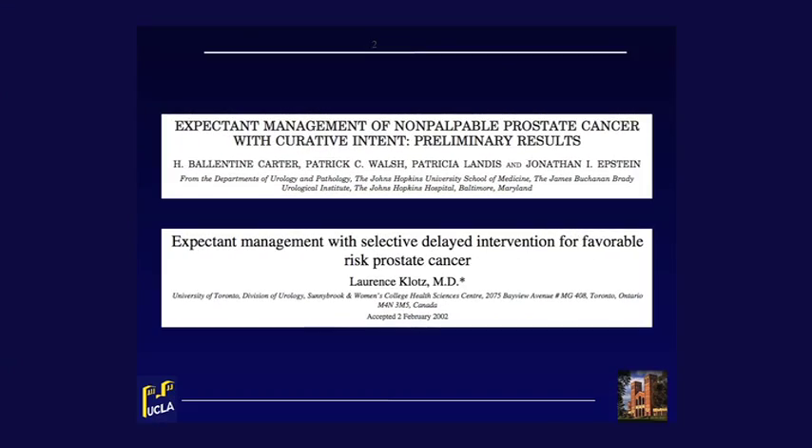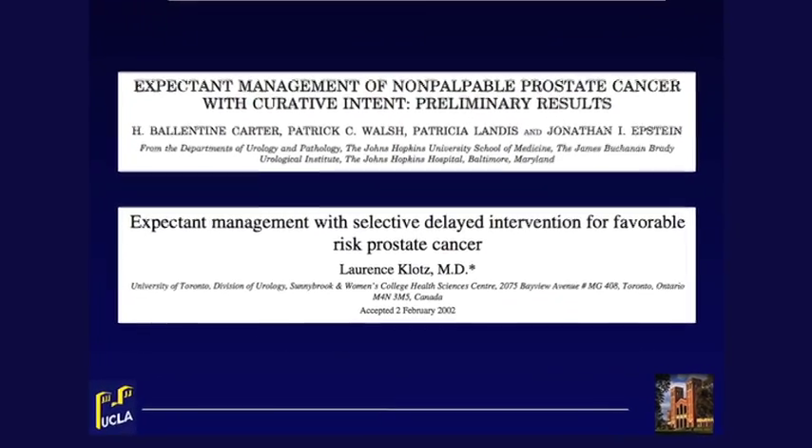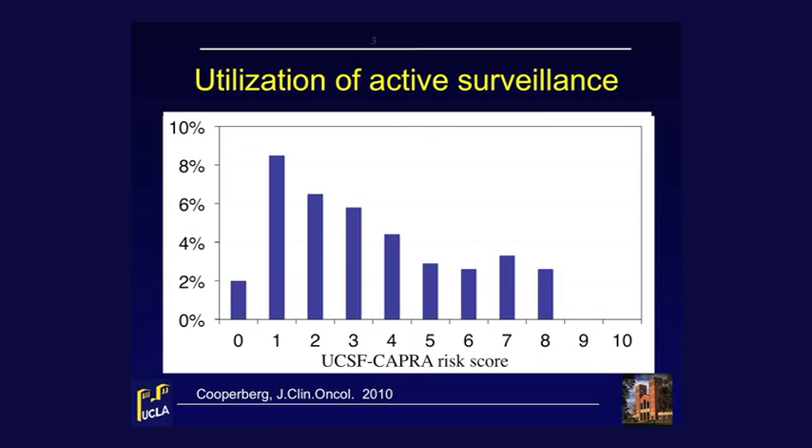Today, nearly half of all men diagnosed with prostate cancer are low risk. Active surveillance started in the 1990s at centers such as Johns Hopkins and the University of Toronto, and is today recognized as an equivalent treatment option for men with low and very low risk disease. However, utilization of active surveillance remains low, under 10% of all risk groups nationwide. This means that over 90% of men undergo surgery, radiation, or primary antiandrogen therapy.